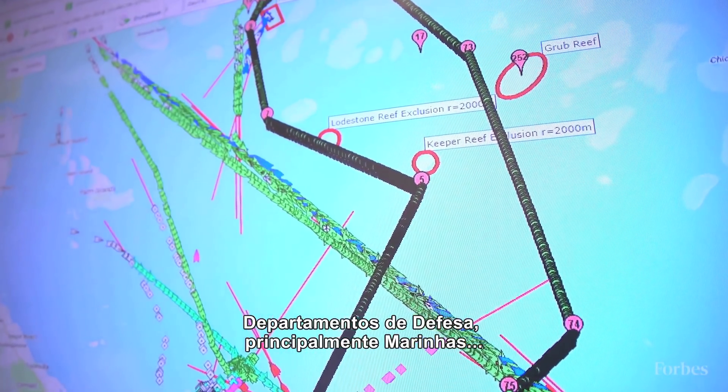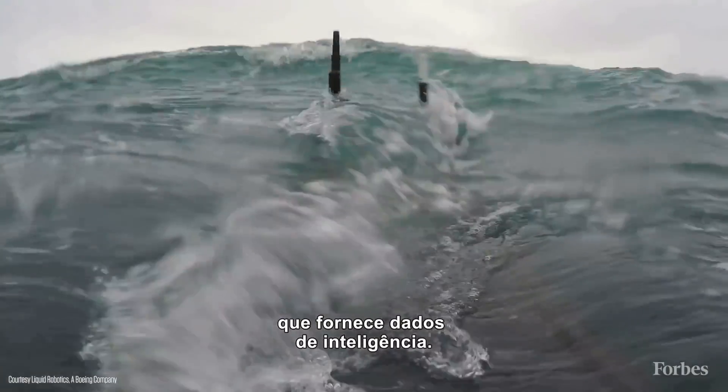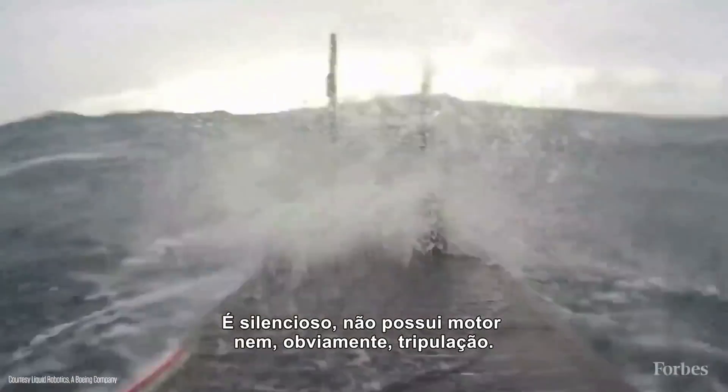Defense departments, and in particular navies — typically what they're tracking with this vehicle is submarines, providing intelligence information. These are vehicles that are quiet, they don't have any engine, and obviously there's no crew.